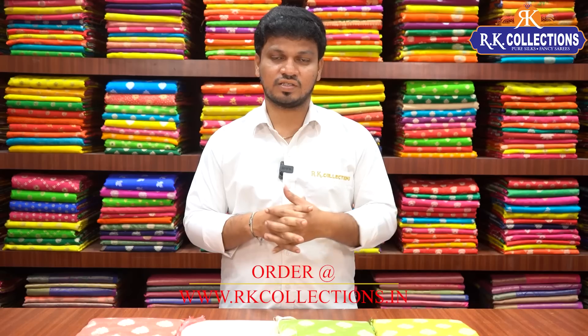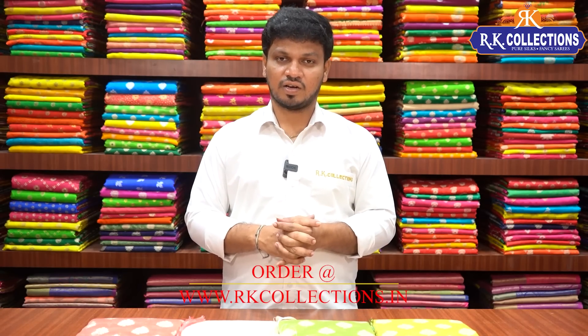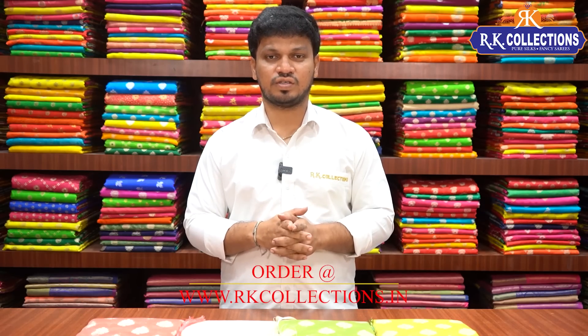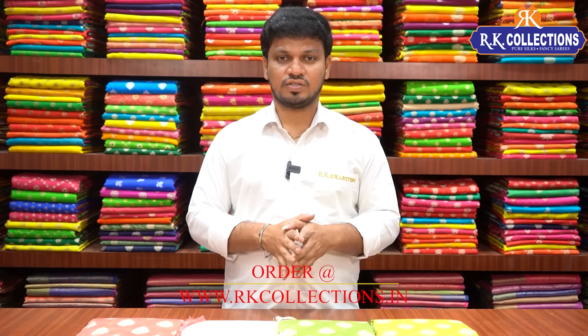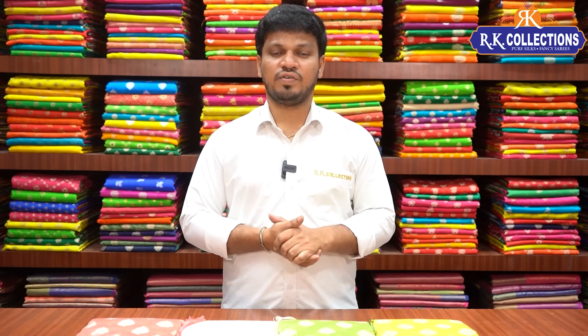It's a beautiful pattern for our daily-wear collections. If you like the nice designs and nice color combinations, you can see the saris. If you want to see more collections and more branches, you can visit our branches. Here are gypsum collections. If you want to share with your friends and relatives, please share my videos. Keep watching.